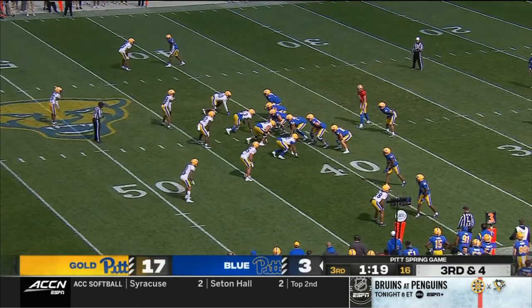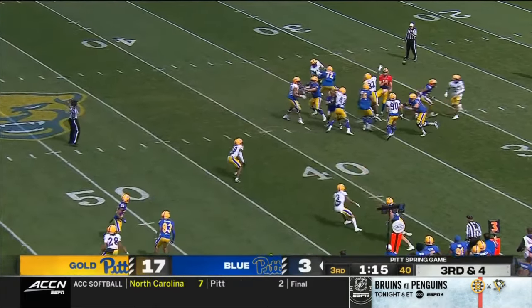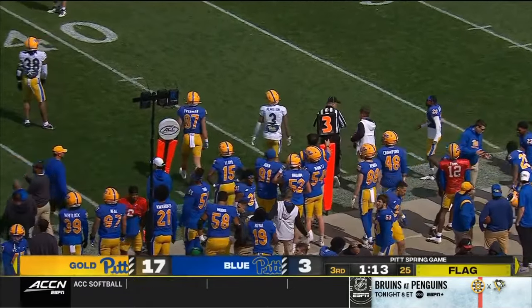A freshman defensive back from Fort Lauderdale out of Cardinal Gibbons High School. Yarnell throws it away and we've got another flag coming — that's a sack. It should have been a sack.